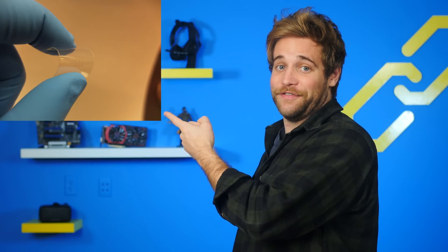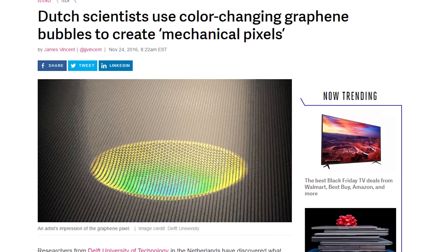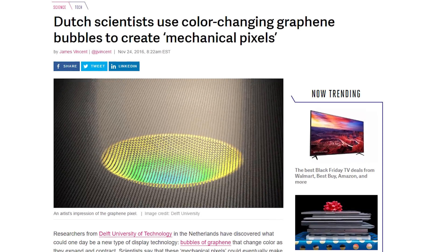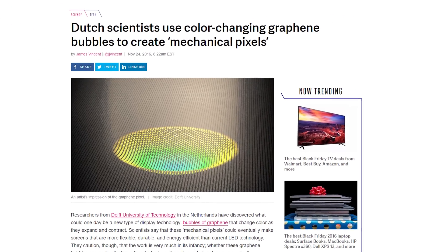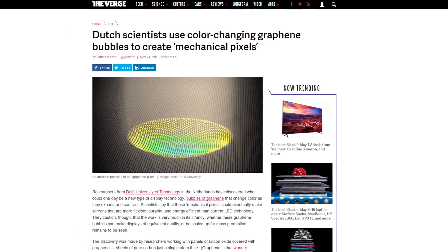Researchers from Delft University of Technology in the Netherlands have discovered a new use for the wonder material graphene. It's a sheet of pure carbon just a single atom thick, and these researchers found a way to make it bubble, creating a color change in the graphene as it expands and contracts.